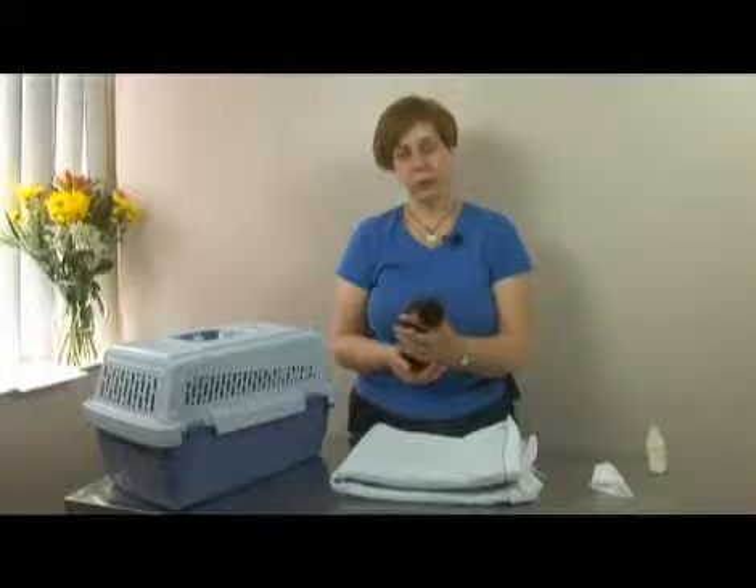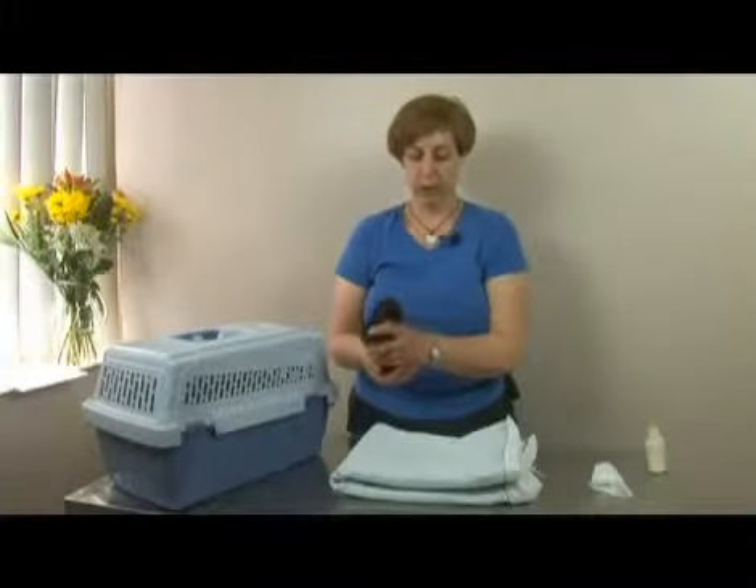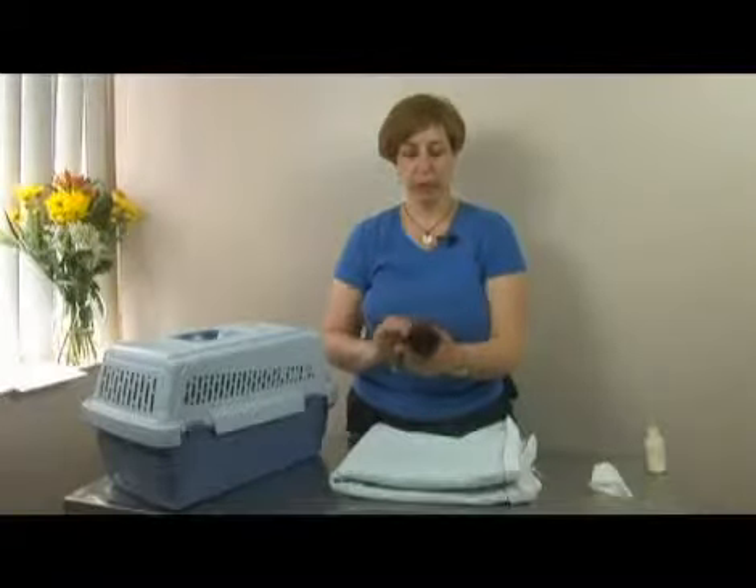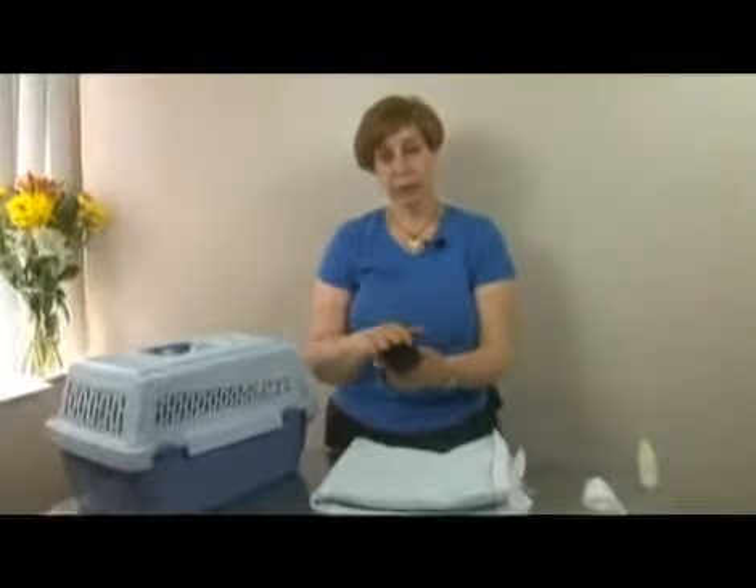This is an orphan kitten who's about two weeks old, one of a litter of six who are doing really well and who are being hand raised. For orphan kittens it's very important that they get lots of handling and lots of socialization, so every day they need to come out.